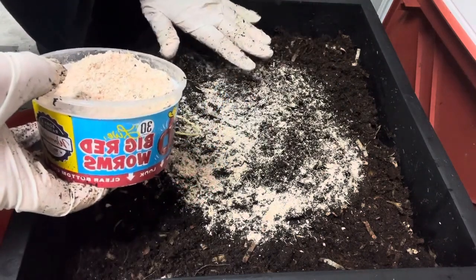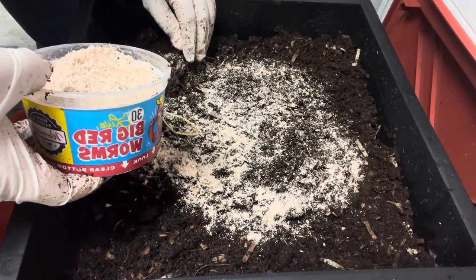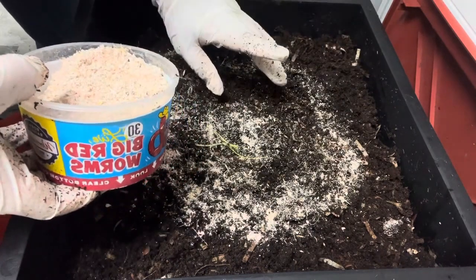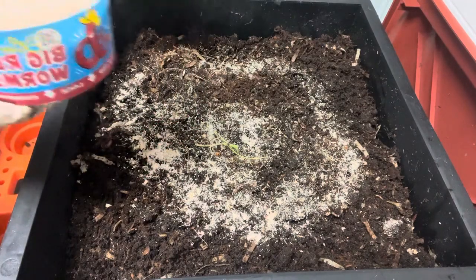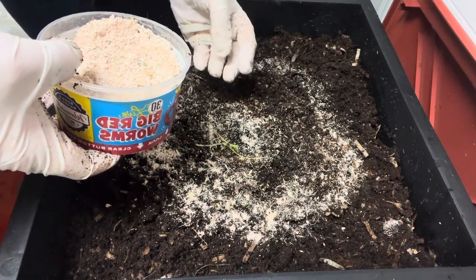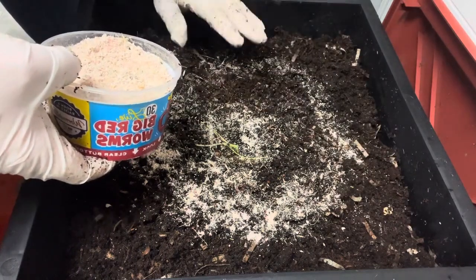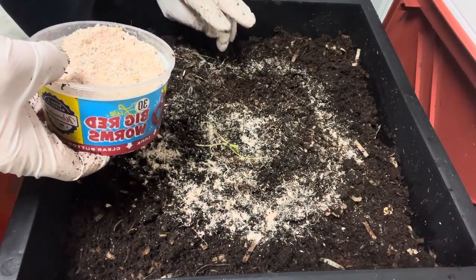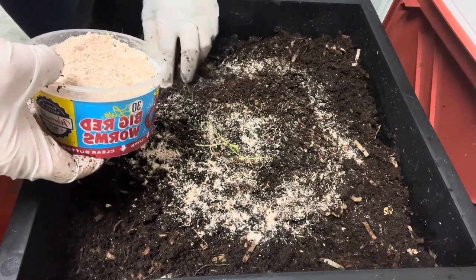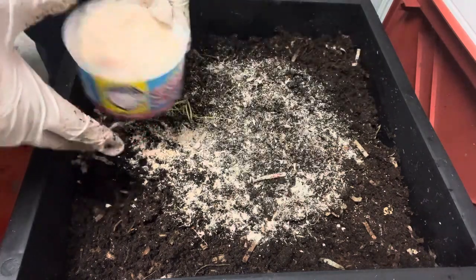Another tip: when you feed worm chow, wet your worm bin first. Wet it, then put the worm chow on the surface and gently work it in a little. Don't put the worm chow first and then wet it. This is very important — the worm chow will go down into the bedding and can start fermenting in a bad way, causing gases which leads to protein poisoning or string of pearls. In my 21-year worm career I've had string of pearls twice and it is horrid to look at. The worms don't recover, they suffer, and it's a very sad sight. So wet your bin first, then sprinkle the chow on, and the worms will come up from underneath and bring it all down.